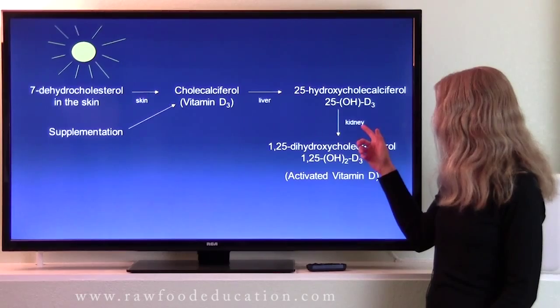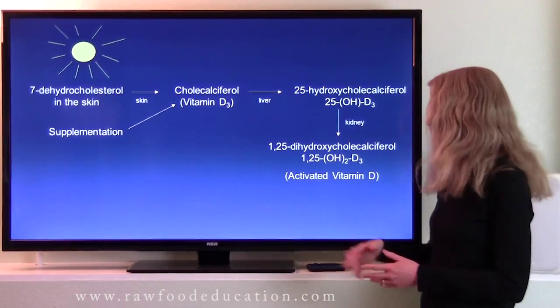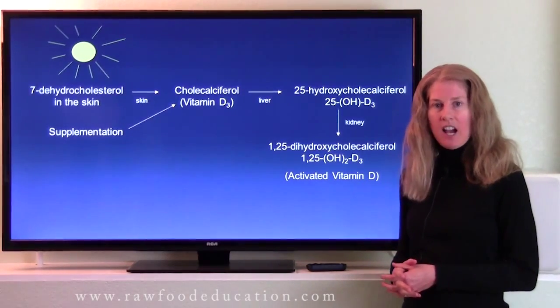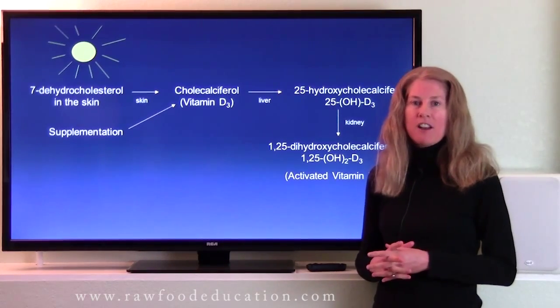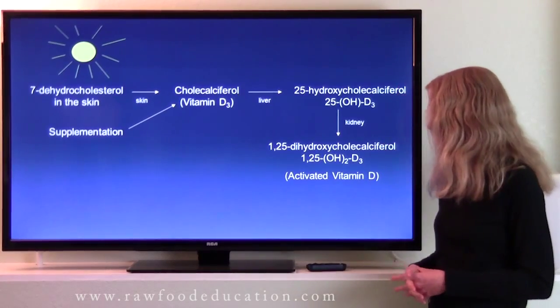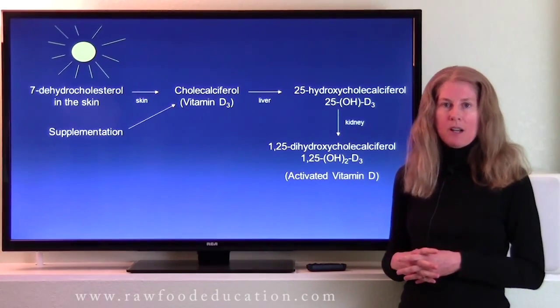After that's formed, it travels via the bloodstream to the kidney, where it's converted into 1,25-dihydroxycholecalciferol, also known as 1,25-dihydroxyvitamin D3. That is the activated, or hormonal, form of vitamin D.